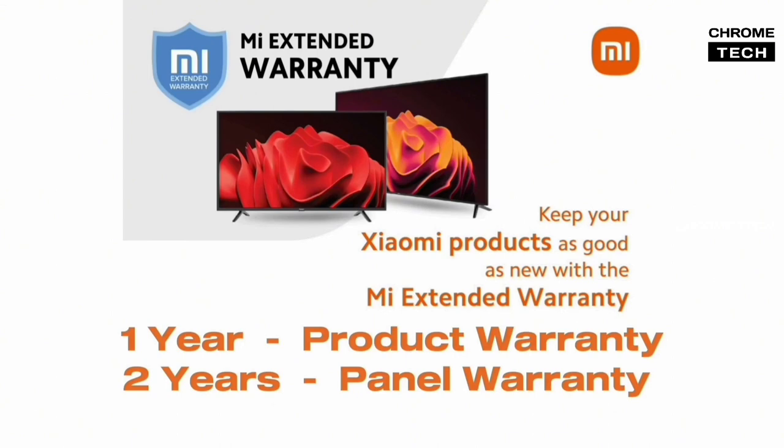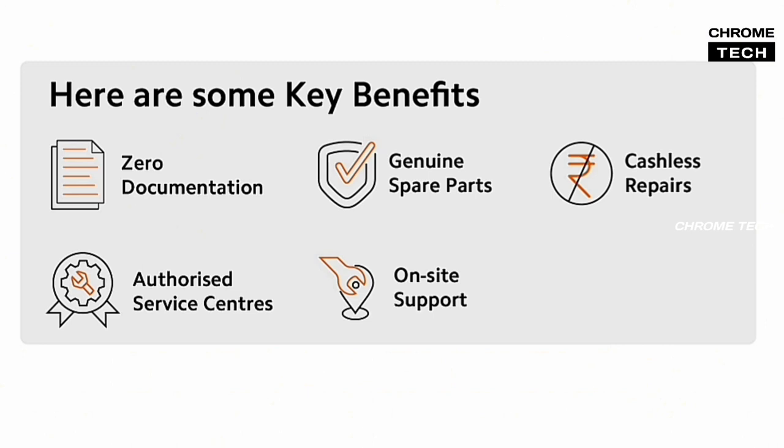For warranty, Xiaomi provides a 1-year product warranty. Additionally, the panel comes with a 2-year warranty.